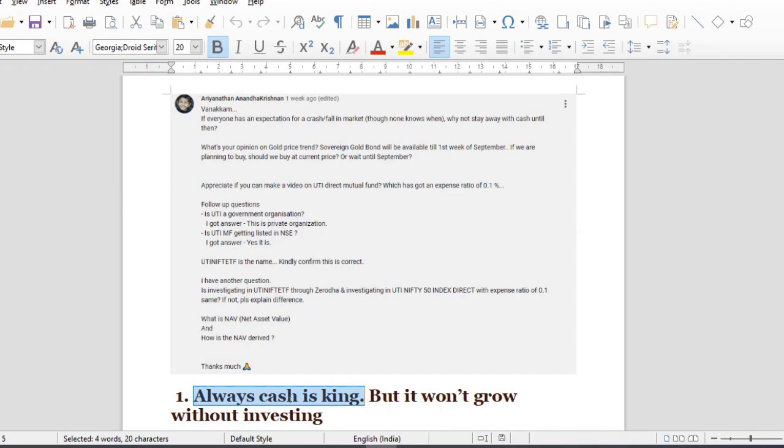The first safe investment is a government bond, then fixed deposit in a government bank. These fixed deposits are not great because at least inflation-adjusted, the returns are limited.